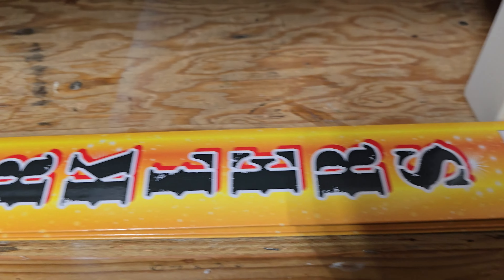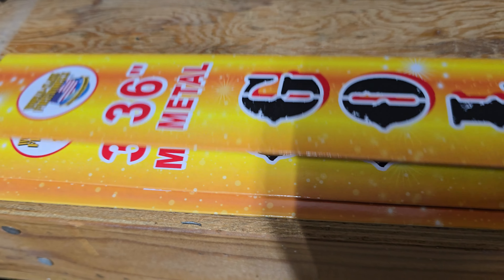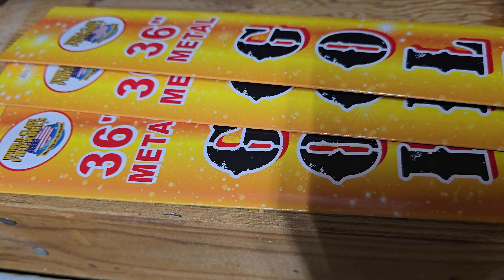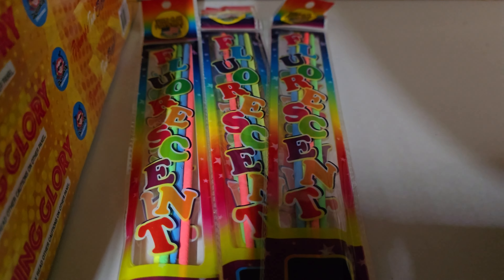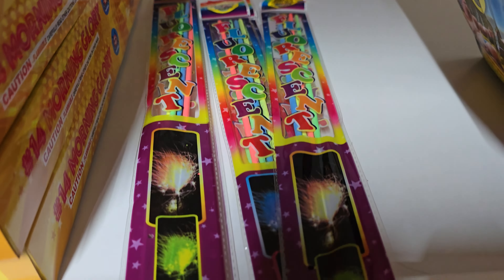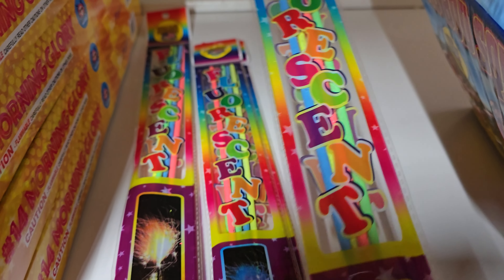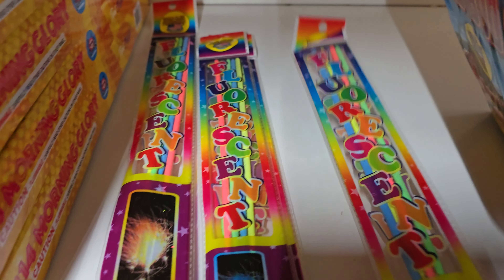I got some of these 36-inch gold metal wire sparklers — three packs of those. I've actually never had one of these, so I'm excited. I've also got some fluorescent sparklers — four packs of those. Looking forward to these as well. These are wire sparklers too, if you can see them. Pretty cool.